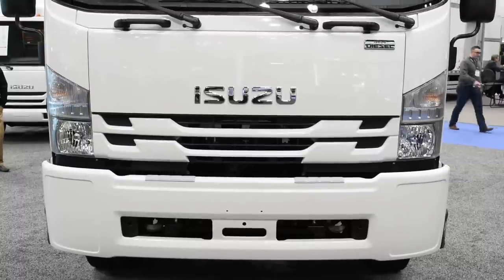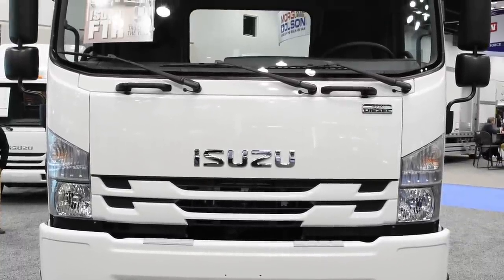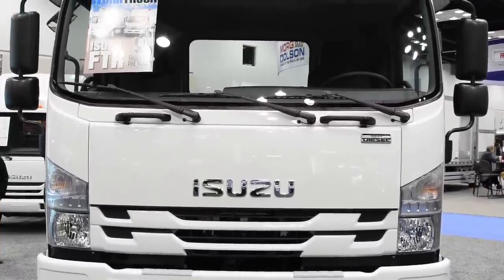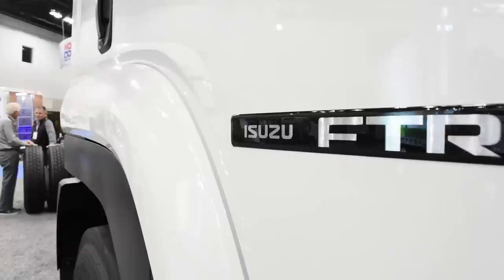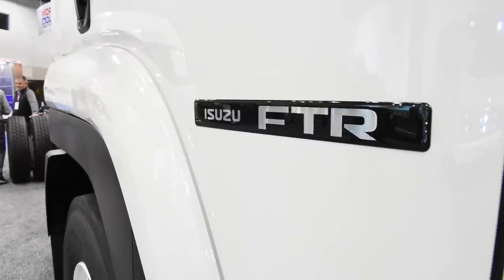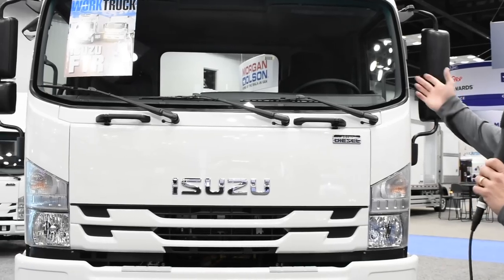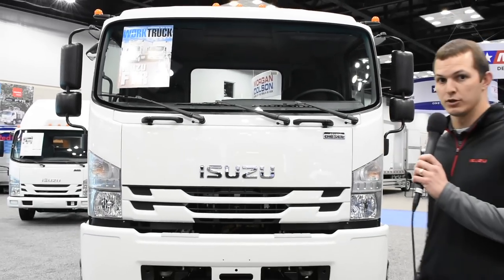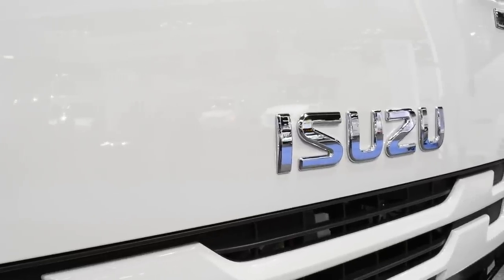This is a true Class 6 truck with a GVWR of 25,950 pounds. I like to refer to this truck as kind of an N-Series on steroids — it's slightly taller, slightly wider, and slightly longer than our N-Series product. When we walk up to this truck, the first thing you'll notice is an extremely large front end and an extremely large windshield, which helps with the great visibility we're all familiar with on low-cab forward vehicles.